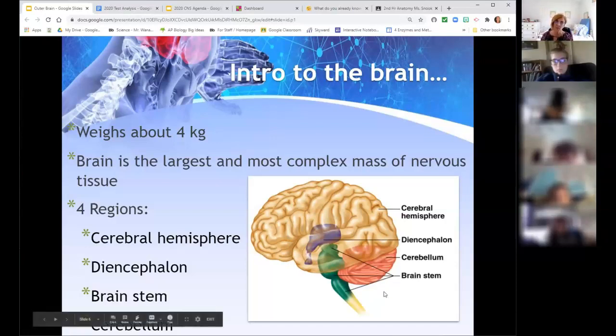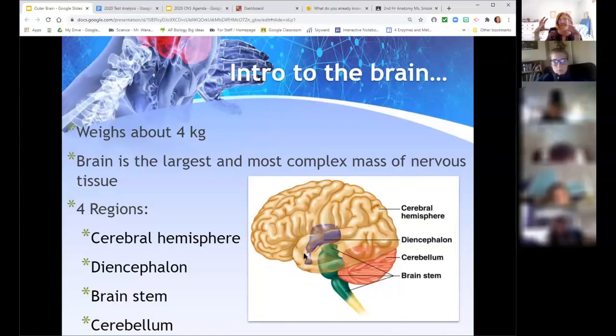The brain is the largest, most complex mass of nervous tissue — it weighs about four kilograms, roughly 2.2 pounds. The cerebral hemisphere is the outer portion — the yellow in the diagram. It's basically what you probably think of as the brain. The diencephalon, which we'll talk about Monday, is the inner portion — that purple part — and it's going to control a lot of our autonomic functions.